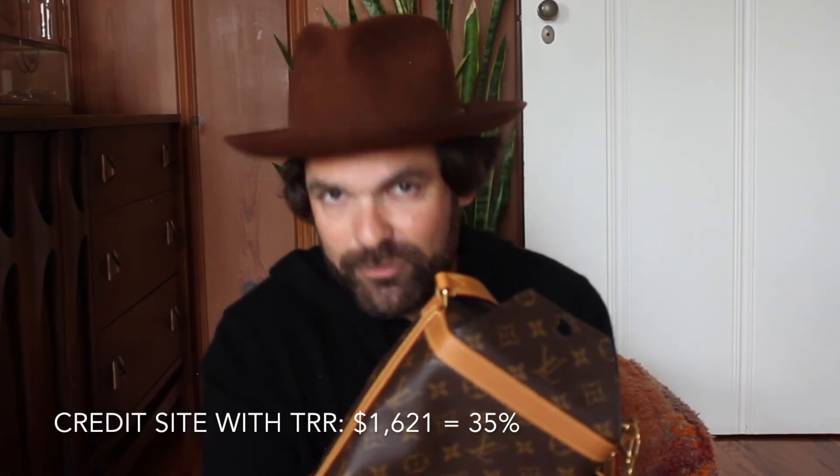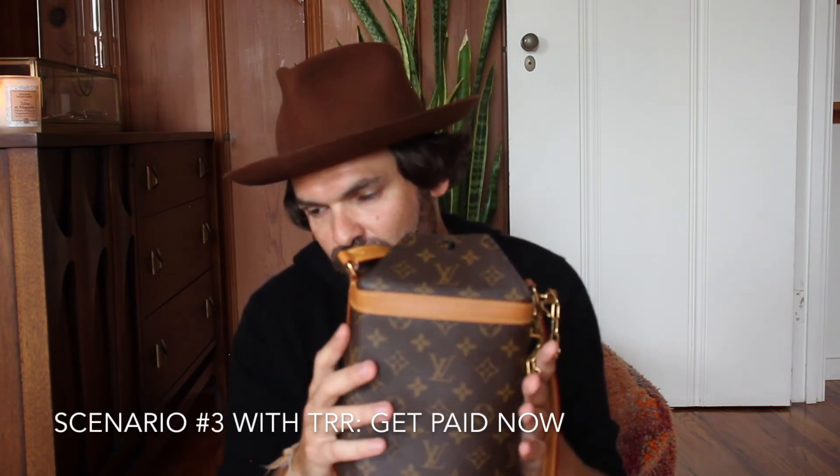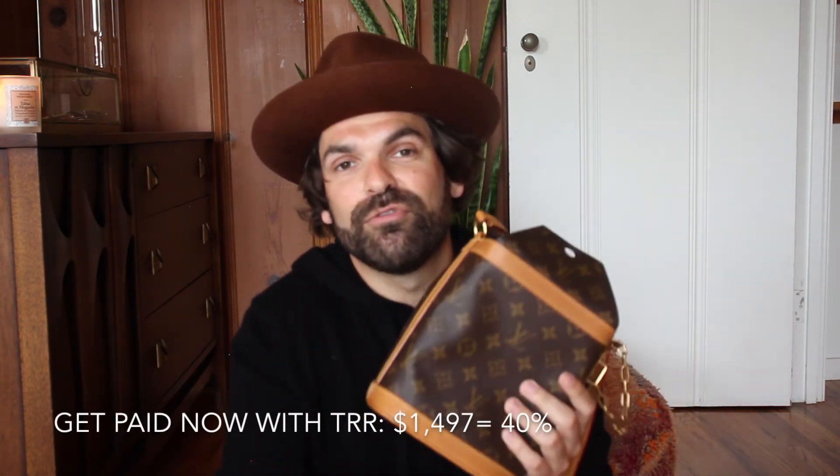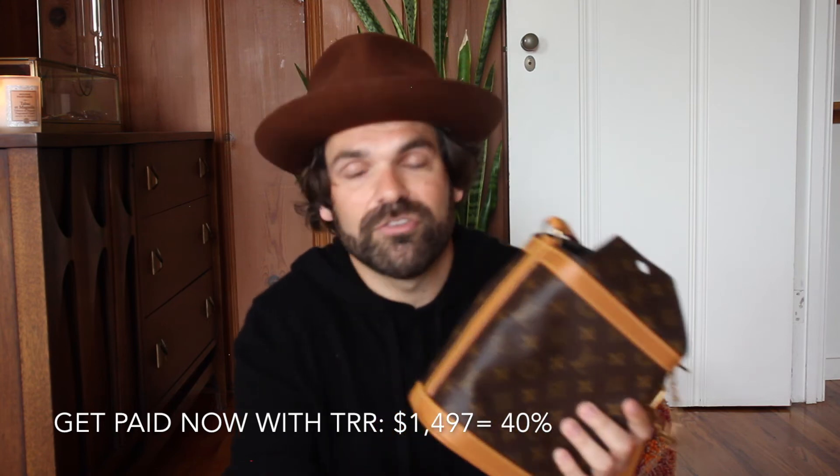The second option was to get paid by store credit — I give them the bag and they give me credit to use on The RealReal website or in their store. For that they take 35%. The third and last option was to get paid now via direct deposit, but for this they take 40% of the value. From a $2,500 evaluation, that means I would receive less than $1,500 right away.